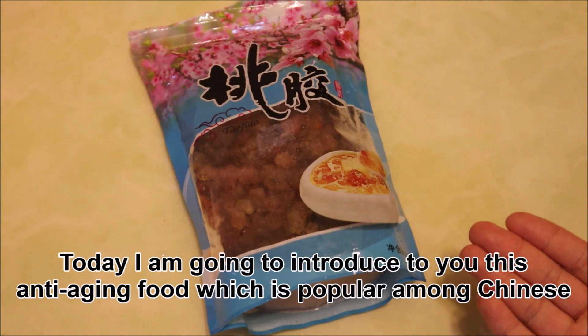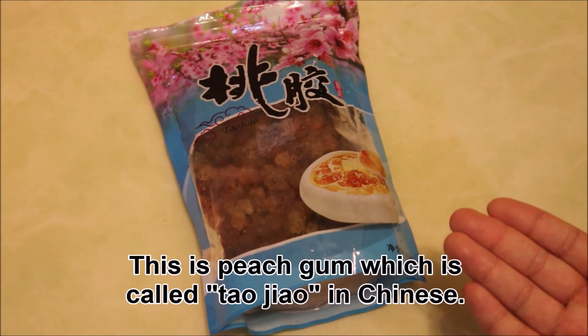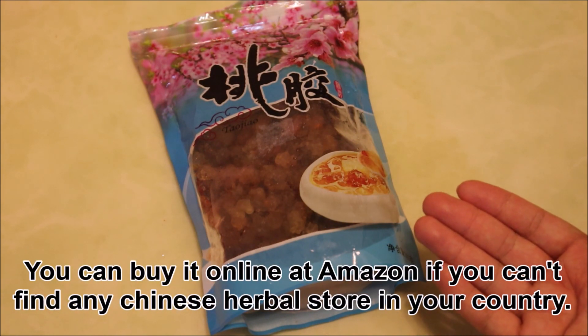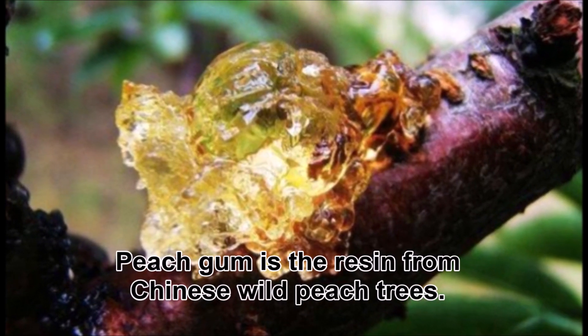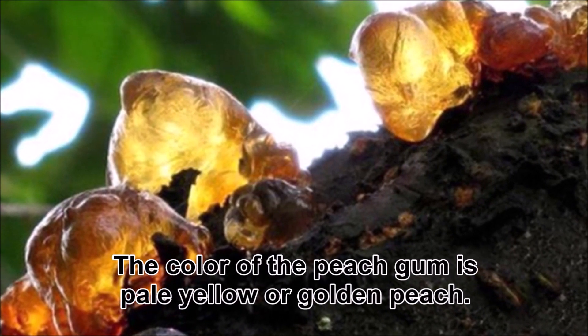Today, I'm going to introduce to you this anti-aging food which is popular among Chinese. This is peach gum, which is called Tao Jiao in Chinese. You can buy it online at Amazon if you can't find any Chinese herbal store in your country. Peach gum is the resin from Chinese wild peach trees. The color of the peach gum is pale yellow or golden peach.